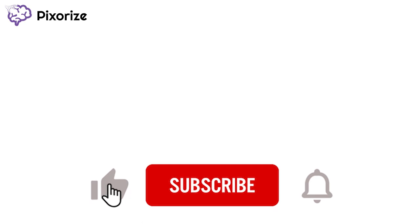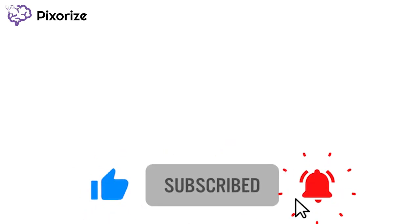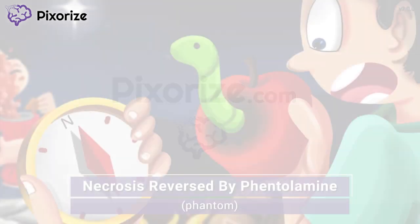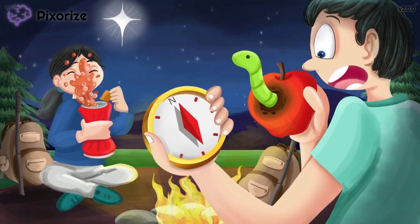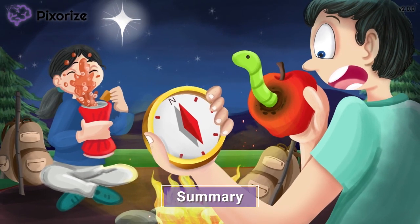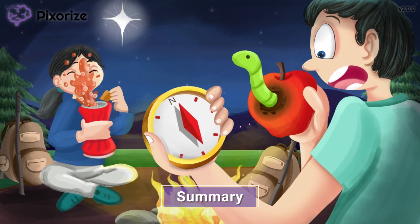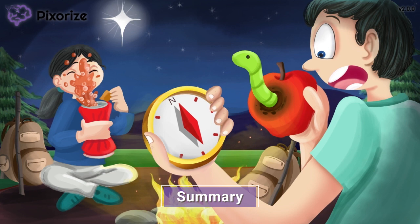Before we summarize, be sure to like this video, subscribe for more great content, leave us a comment about what other topics you'd like to see us cover, and visit us at pixarize.com. Norepinephrine, also known by its trade name Levophed, is a vasoconstricting drug that raises blood pressure to treat severe hypotension, especially in cases of shock. A major side effect occurs when it leaks around the IV site to cause tissue necrosis, so it's important to monitor the IV site closely. If extravasation occurs, this tissue damage can be reversed by phentolamine.